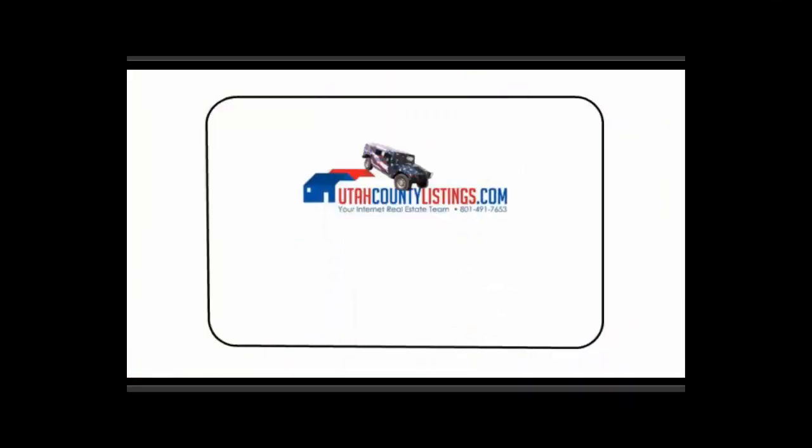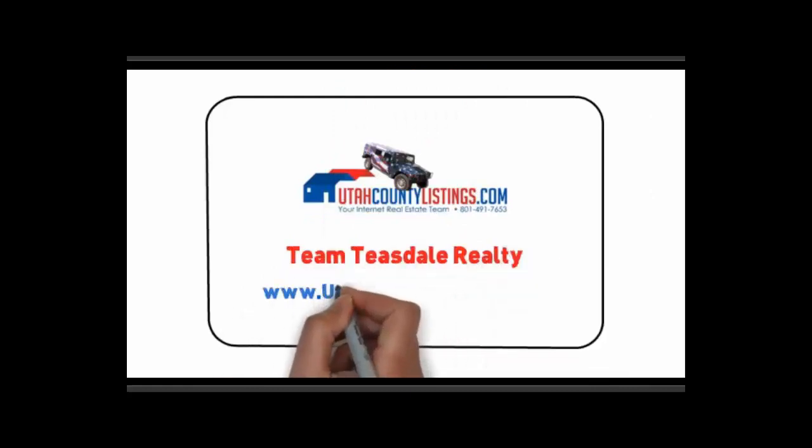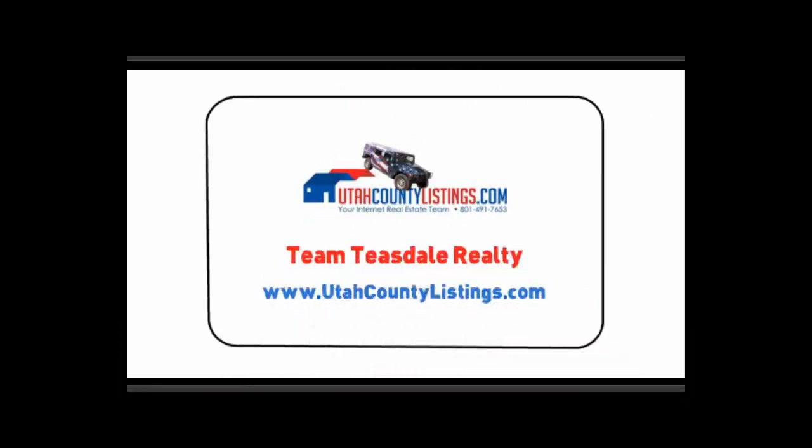If you see any homes you'd like on our website, give us a call. We'd love to show you any homes you want. Our website is utahcountylistings.com. Have a wonderful day.